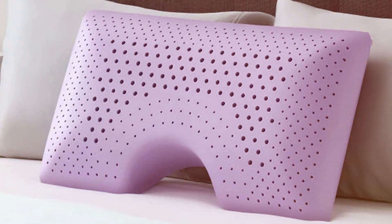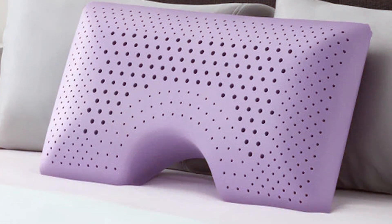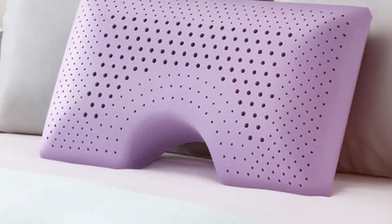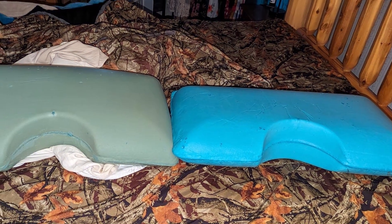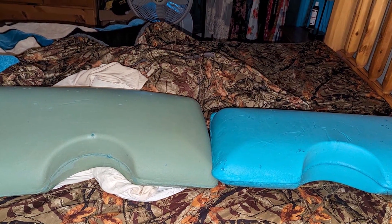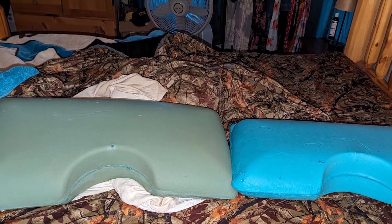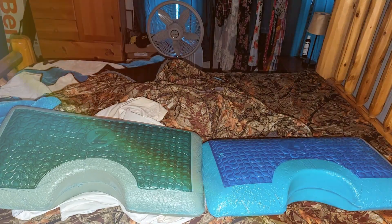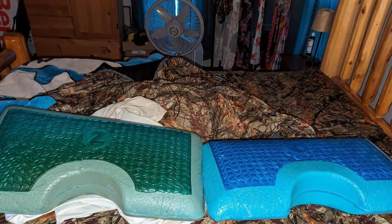That wraps up our journey through the 7 best pillows for side sleepers. Each pillow we have covered offers unique features and benefits catering to the diverse needs of side sleepers. Remember, the right pillow can significantly improve your sleep quality, so choose wisely based on your personal preferences and needs. Sweet dreams and comfortable nights are just a pillow away. Don't forget to like, share, and subscribe for more insightful product reviews. Sleep well and wake up refreshed — you deserve it!